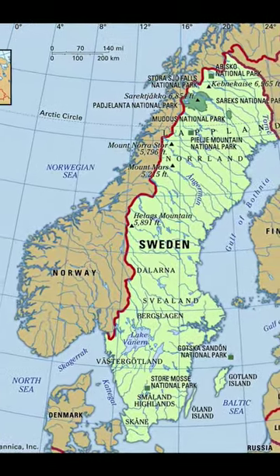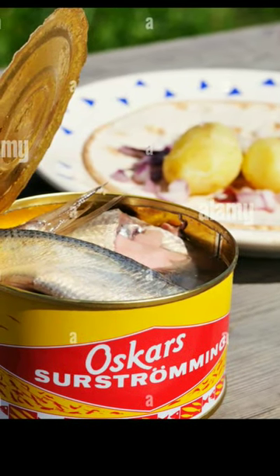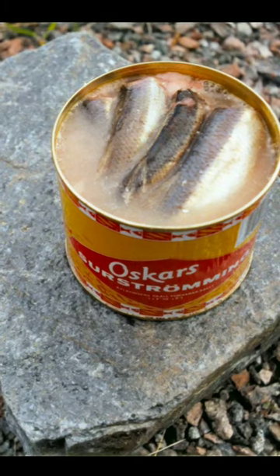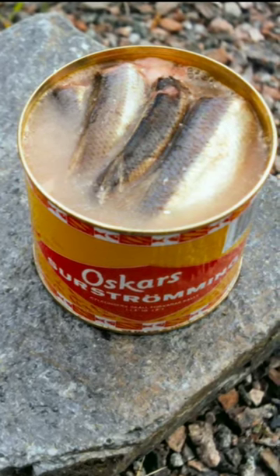Let's head for Sweden for the third speciality. There you'll find a fish in a can called surströmming. The special thing about this fish is that before they put it in the can, it's been left to rot for a while. Here's some footage of people trying to taste the stuff.